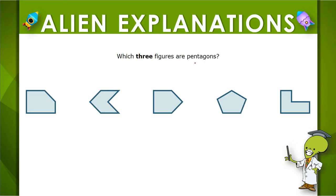We're looking for pentagons. Remember that a pentagon is a five-sided figure. So let's check this first one together.